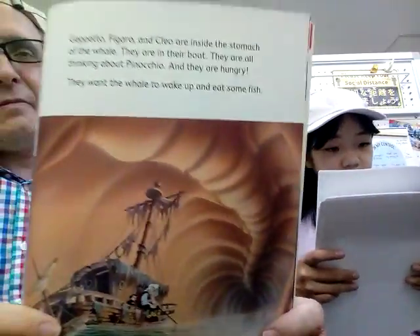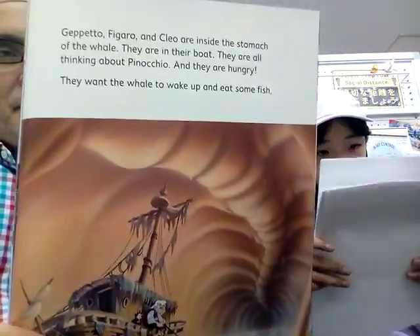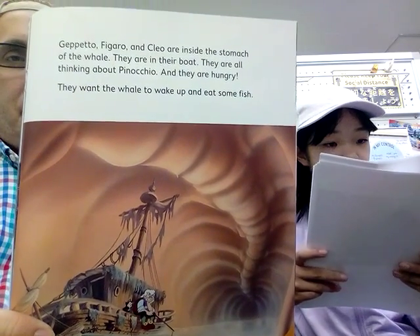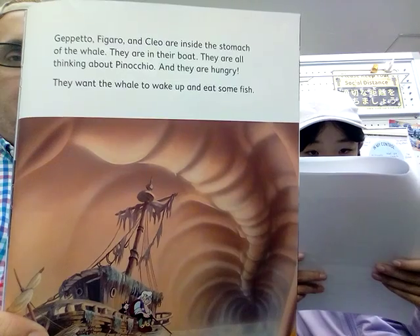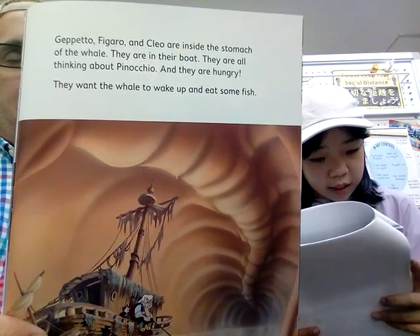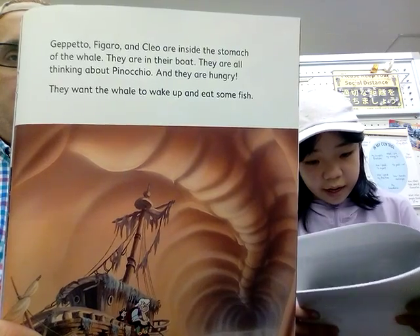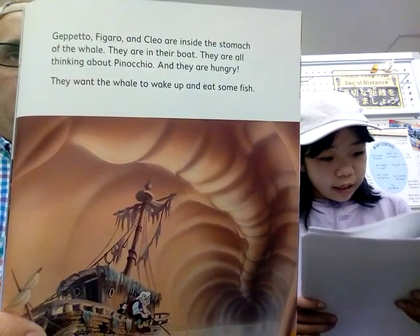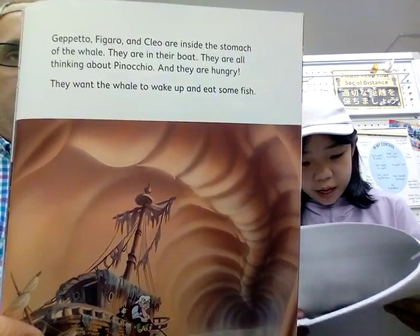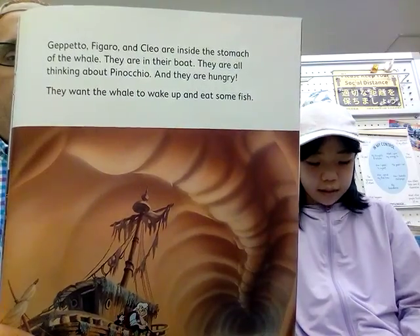Geppetto, Figaro, and the fish Cleo are inside the stomach of the whale. They are in their boat. They are all thinking about Pinocchio, and they are hungry. They want the whale to wake up and eat some fish.